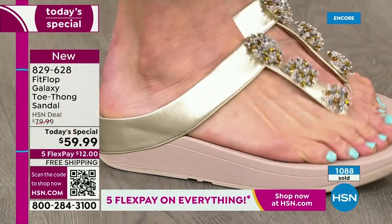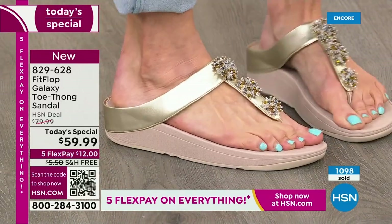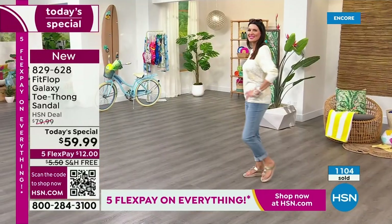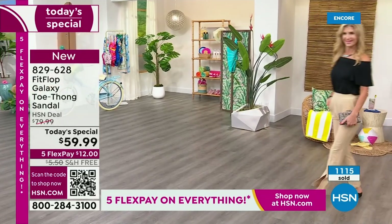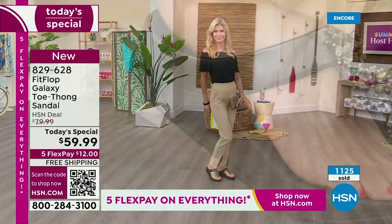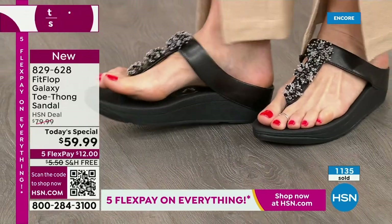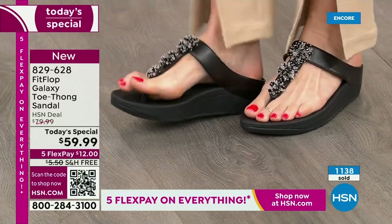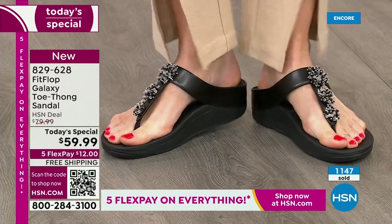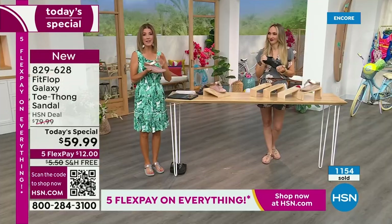The triple density foam: firm cushioning at your heel, where the majority of our weight sits when standing or taking a step. Soft foam at the arch, medium density foam at your toe box. Where are my high arch girls? Where are my flat-footed girls? They support both of us — it's way above my intelligence how they create a sole that can accommodate all these different types of feet. You can see that little extra lift right under the arch on our models, and notice how it conforms to the shape of your foot.